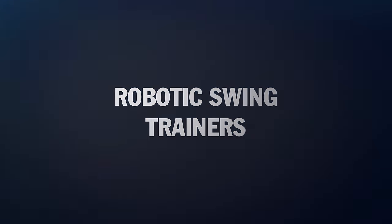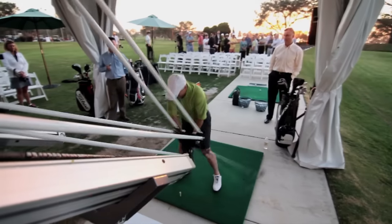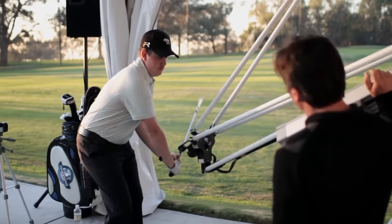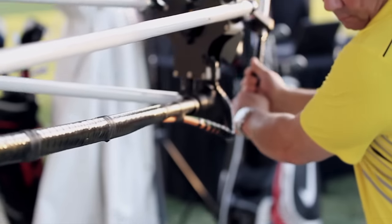Nowadays, there are even robotic training devices that will hold the club for you as you swing it in order to train a particular swing with a particular club. The robot basically does a lot of the swinging for you and it creates muscle memory, ensuring that what you're practicing is actually correct. You can even set the robot to let you feel Tiger Woods' swing or Ricky Fowler's swing — pretty much any player you want.